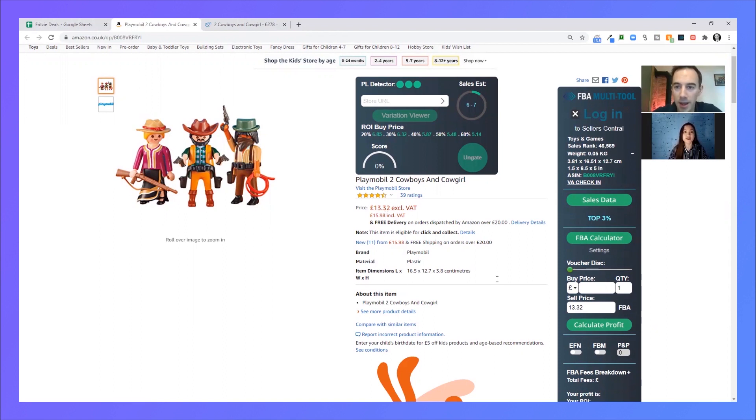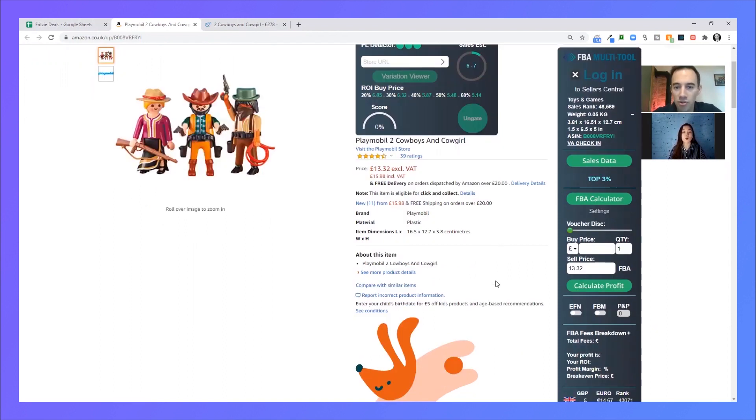Quick question for you — this deal, why did you like it? I like the deal because it has a good profit — more than three pounds — and also a good ROI, and there are a lot of movements in the Keepa graph, so I think it's selling well. Fantastic, really good analysis.